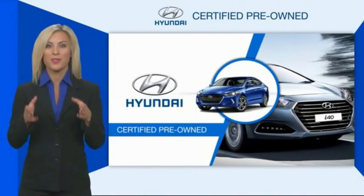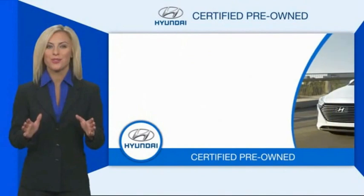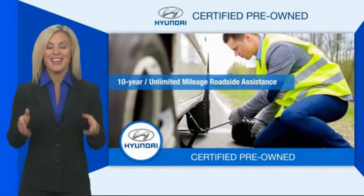Hyundai certified vehicles will provide you the confidence you desire in your next vehicle. All certified Hyundais come with a limited powertrain warranty, a comprehensive inspection, roadside assistance, and much more.